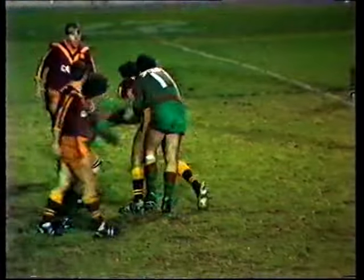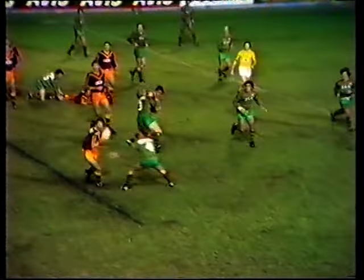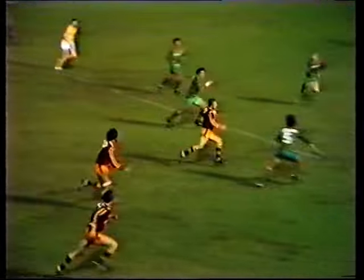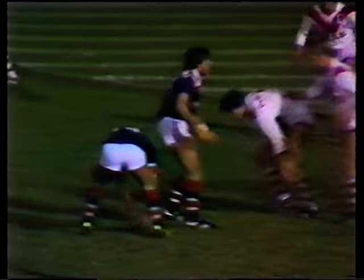New South Wales Country appeared to hesitate as if to say, are we still able to play on, sir? Referee Gary Cook said yes, and it's down to Ashley Barnett, a good ball to Walden, Walden gets his pass away to Terry Quinn, on it goes to David Michael, he gets it down, it's a try — yes.